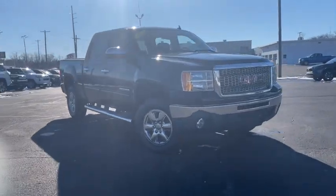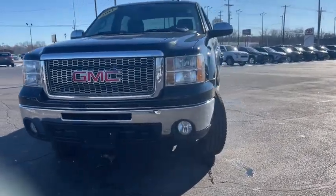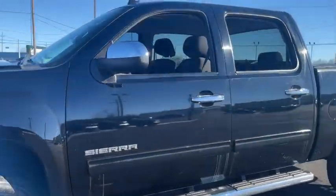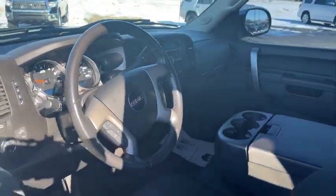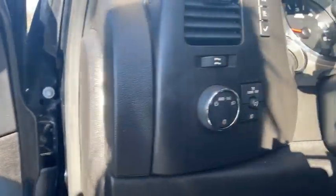Looking for the right vehicle? Check out the 2011 GMC Sierra 1500. The Sierra 1500 offers a five-star frontal and side crash test rating, and a combination of mechanics and aerodynamics that give it better conventional V8 fuel economy than any competitor.